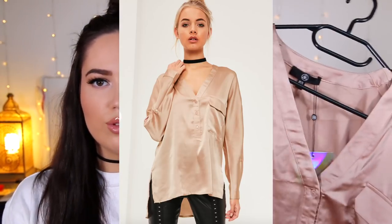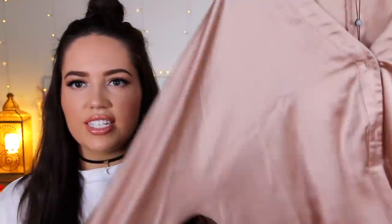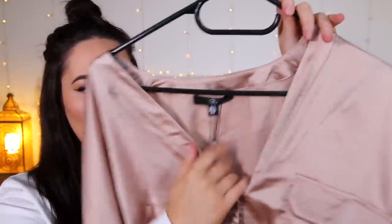Another thing from Missguided is this top — it's a nude one. I don't know if this colour suits me; let me know what you guys think with my hair. It's quite an oversized shirt just with a v-neck and I really like the style. I feel like this will be nice just tucked into jeans in the springtime with a choker.